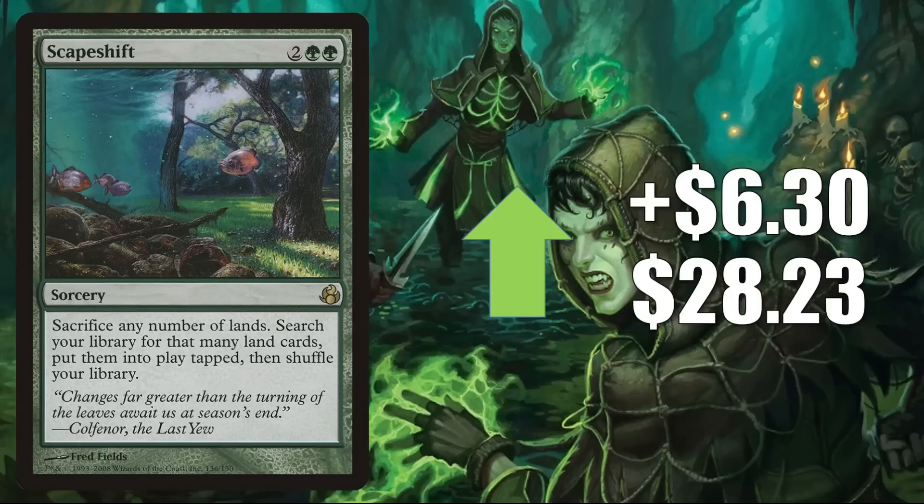The last card in this section is Scapeshift, the original Morningtide copy, up $6.30 to $28.23. Dominaria United brought more support in general for lands, and this is seeing a little more Modern play in Titan Shift, Temur Control, and Bring to Light Scapeshift. It's also getting increased Commander play in builds around a couple of new cards from Dominaria United: Hazezon, Shaper of Sand — a Box Topper — and Soul of Windgrace.